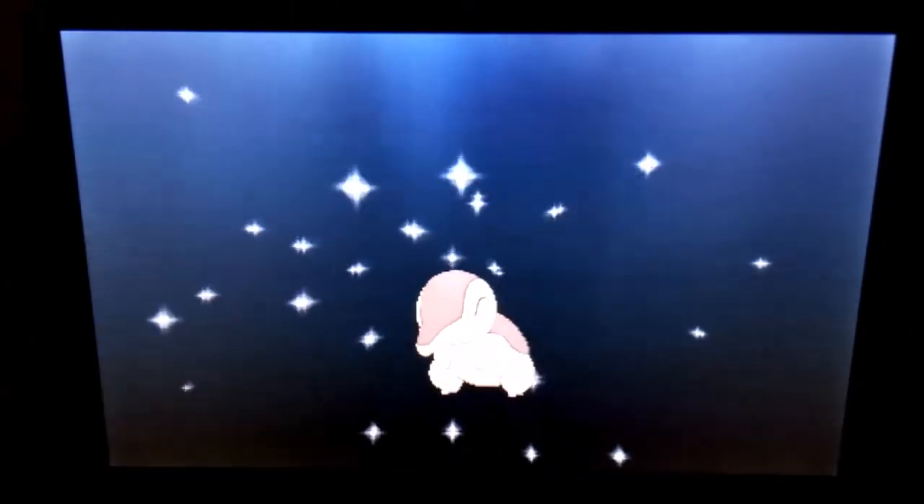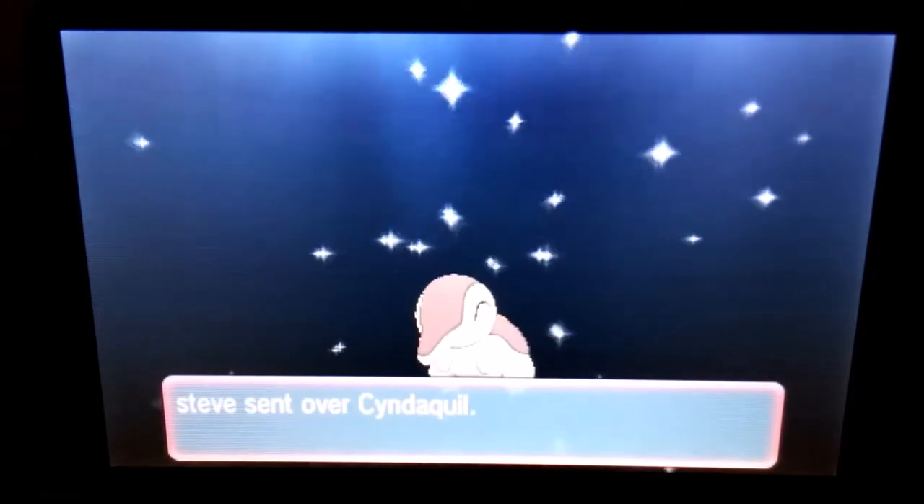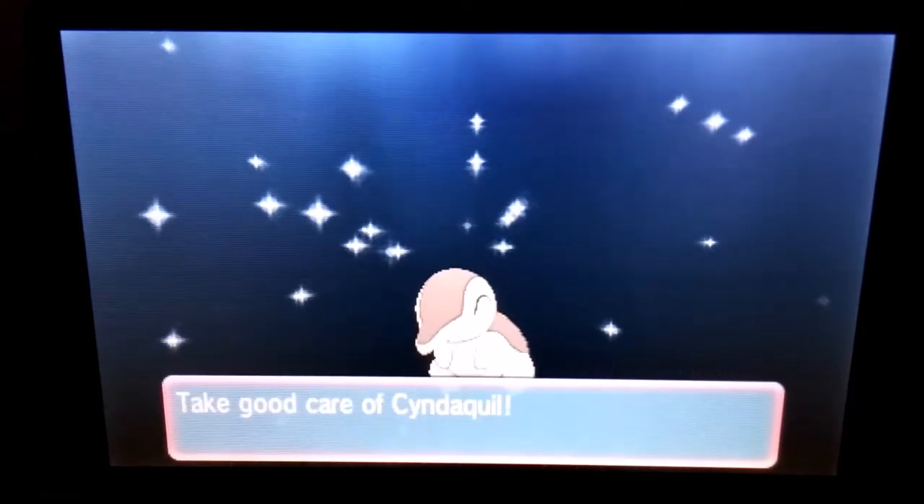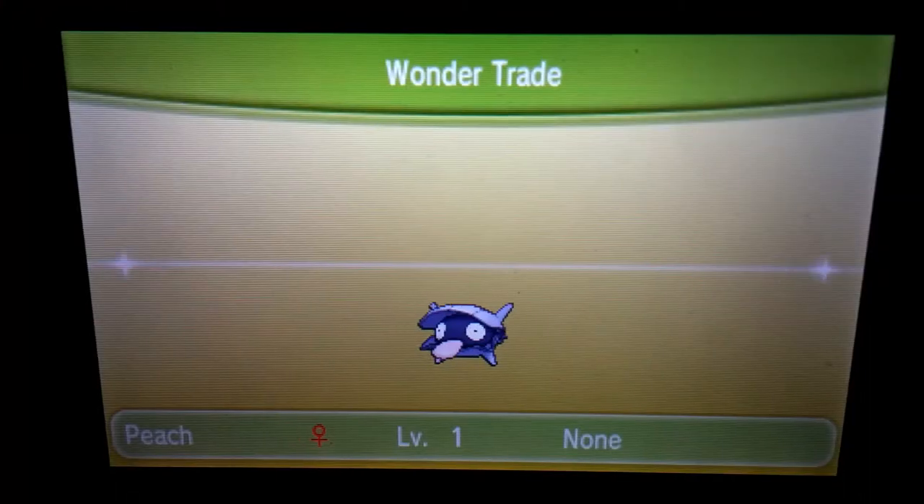Oh my god — a shiny Cyndaquil! I'm not sure, but it's kind of off-color. I don't remember how shiny Cyndaquils look, but it was brown instead of black, so it probably means it's shiny. That was pretty amazing — I got a shiny Cyndaquil. I already have a Cyndaquil, of course, but not a shiny one, so I'm happy with that. Thank you for the shiny Cyndaquil.